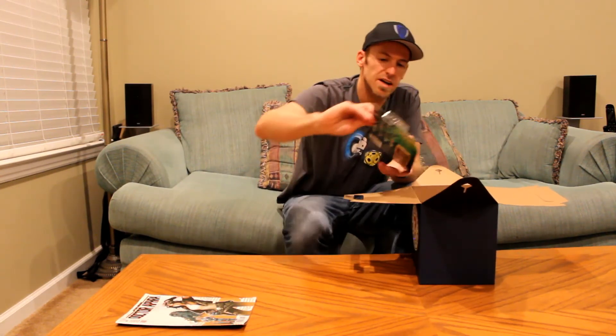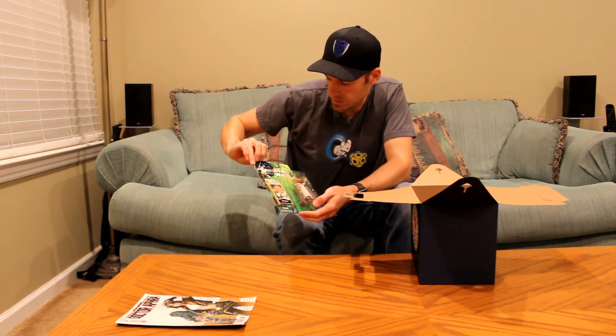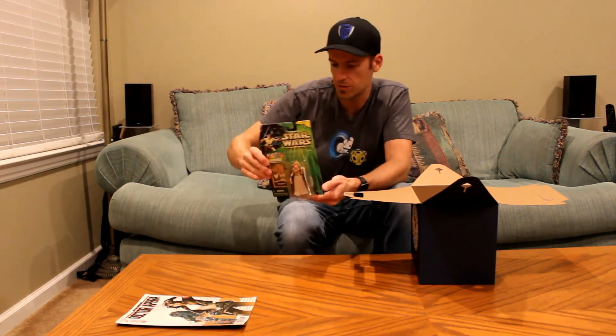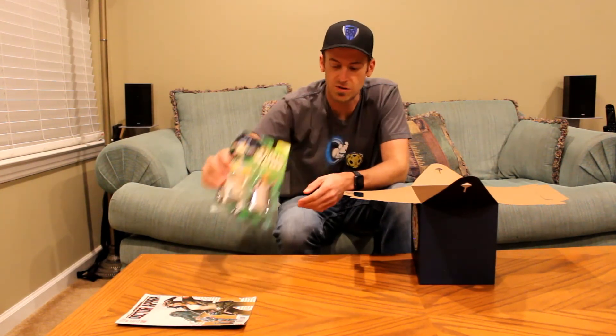Next I got a figurine — a Star Wars figurine. Power of the Jedi. That's very much a Jedi from the original prequel movies. I don't know all their names, so I don't recognize who exactly that is. It says Tessek on the back. So there you go — a Star Wars figurine.